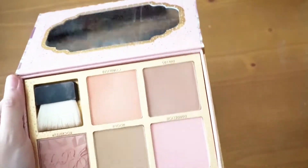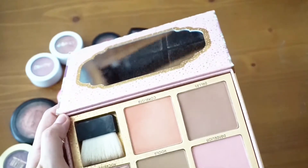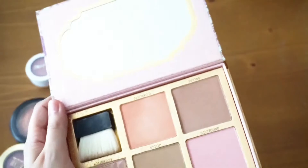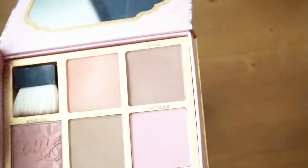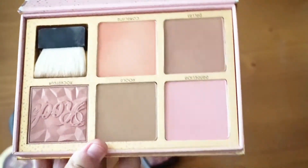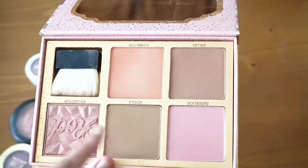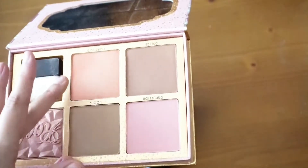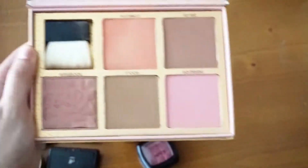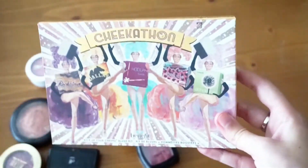Next is this guy — the Cheek-A-Thon palette by Benefit. I barely use it because I have so many other blushes. It was like 50-something dollars but each blush is like $20 from Benefit individually, so it was a great deal. It has Coralisa, Dallas, Dandelion, Hula, and Rockateur — a nice array including neutral, cool-tone, warm-tone, and a highlighter blush. I'm definitely going to be using it now that I'm decluttering my collection.